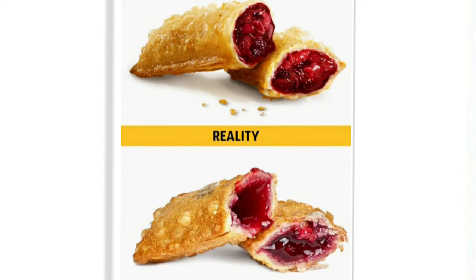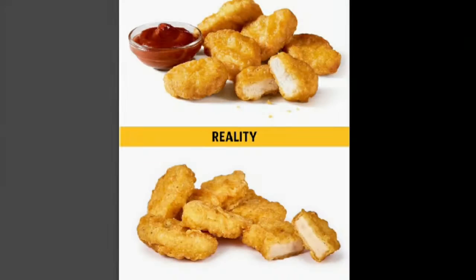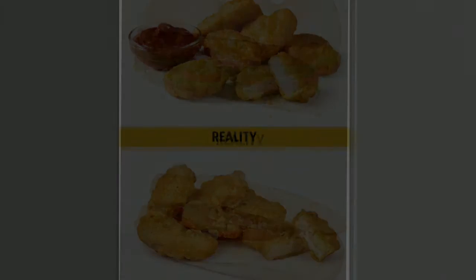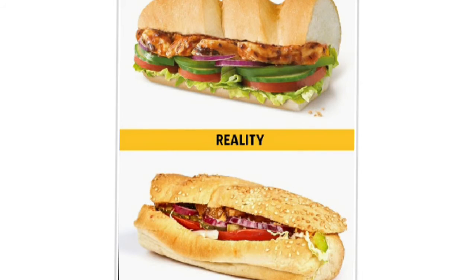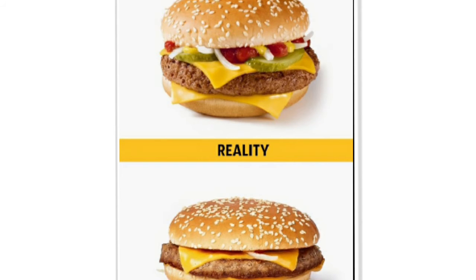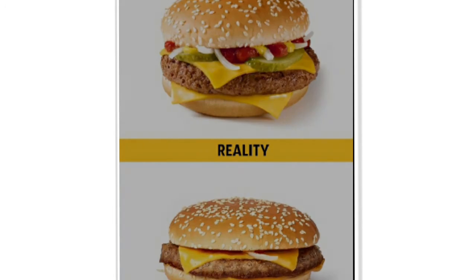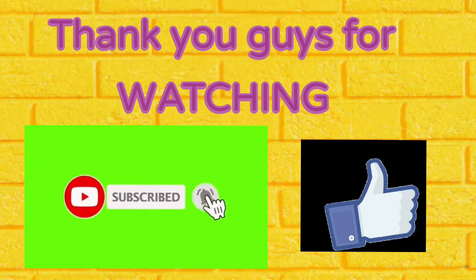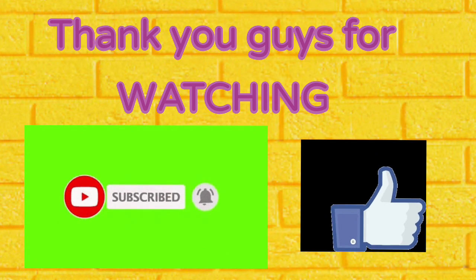The stylists stuff big chicken with napkins to plump it up and paint burgers with burnt patches to make grill marks. Because basically they are not real meals. I hope you understood why meals look tastier in commercials than in real life. Thank you guys for watching and don't forget to subscribe, like, and share.